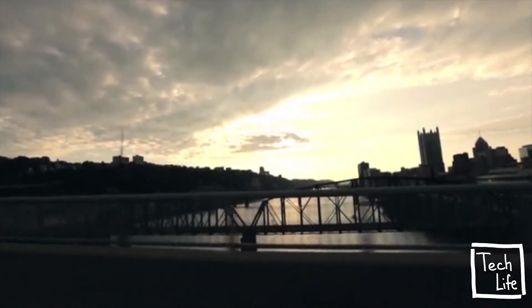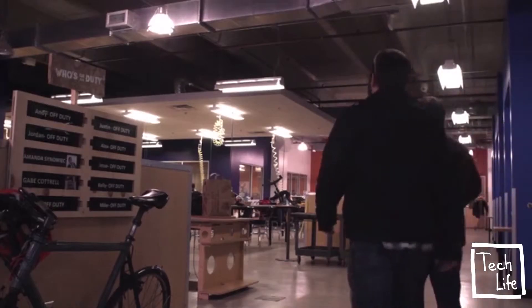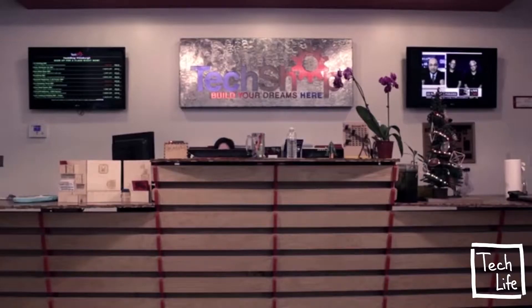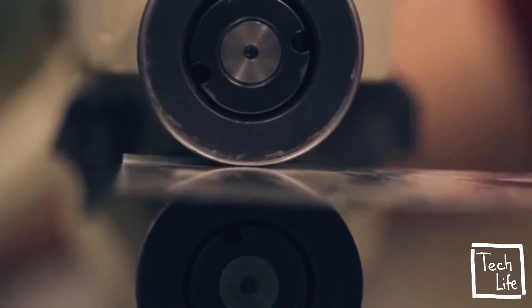While immersed in the thriving startup ecosystem of Pittsburgh, my brother and I discovered the need for Boxy. Here we joined a rich maker scene and gained access to specialized manufacturing tools accessible through fab labs and makerspaces like TechShop.